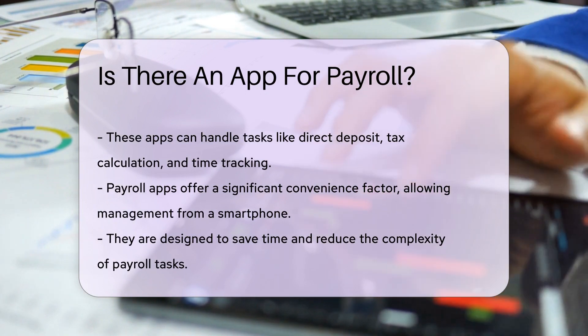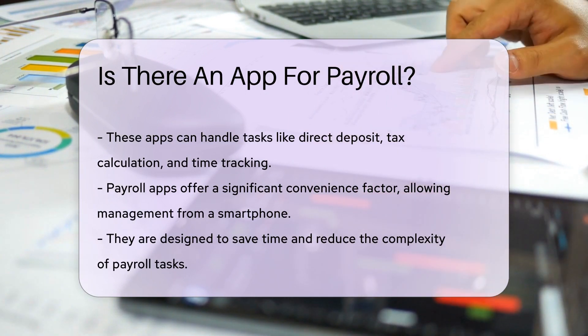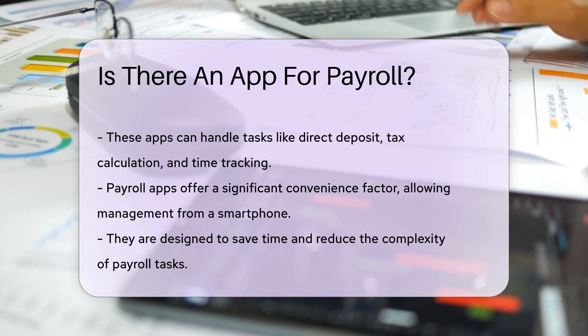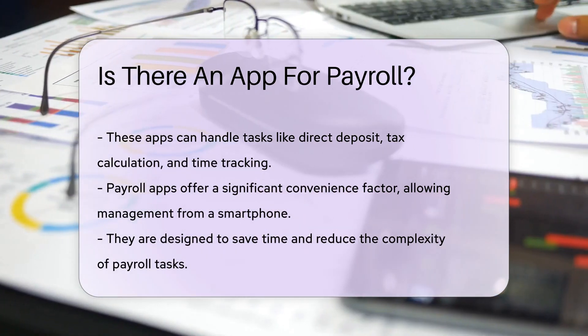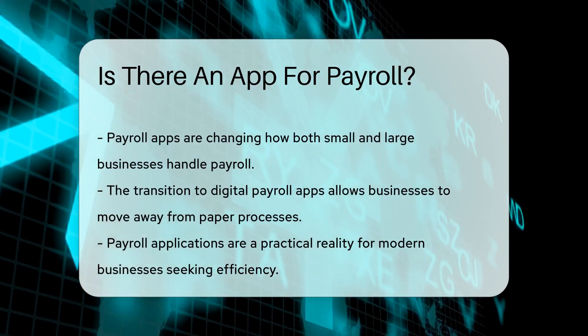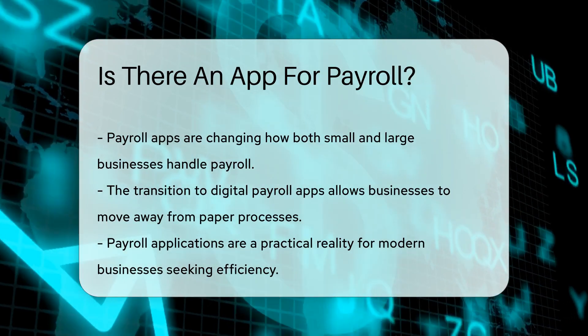Now, the big reveal. Yes, there are payroll apps designed to simplify the process for businesses. These apps are here to save the day and your sanity. They offer various features like direct deposit, tax calculation, and even time tracking. It's like having a payroll assistant in your pocket.